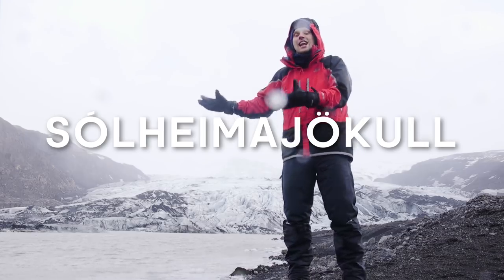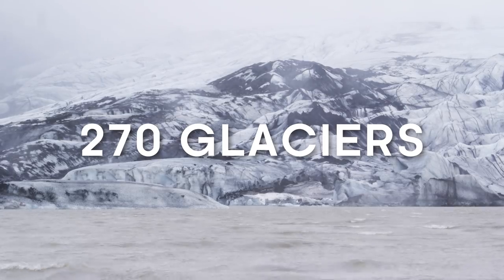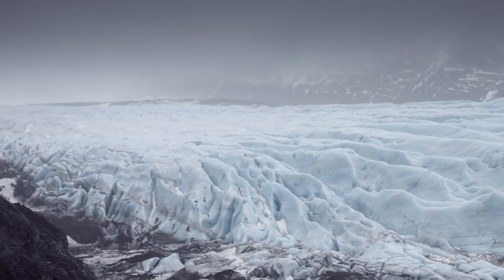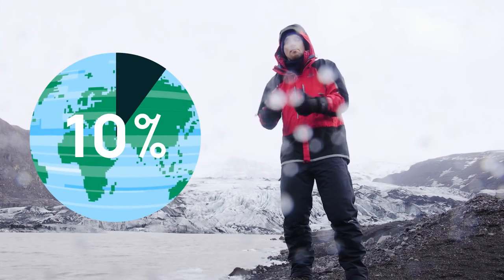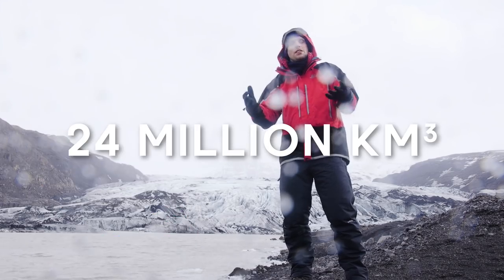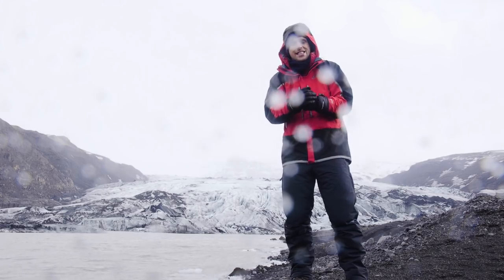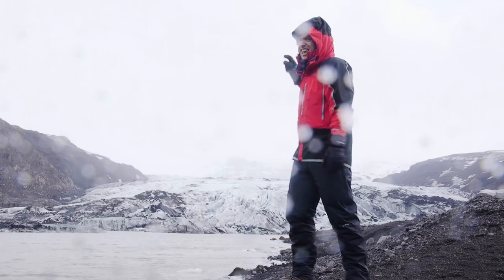This is the Solheimajökull glacier in Iceland, one of almost 270 that define the landscape and in fact the name of this volcanic island in the North Atlantic. Glaciers like this cover a tenth of the planet's land surface, and with 24 million cubic kilometers of water locked up as ice, that's 70% of the planet's fresh water in them.